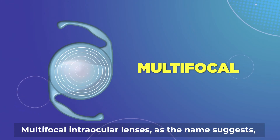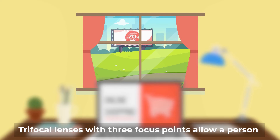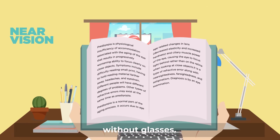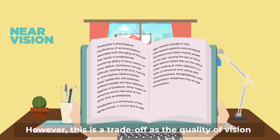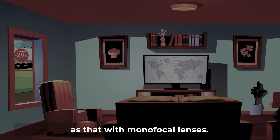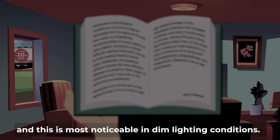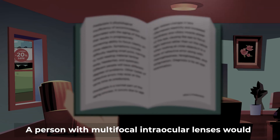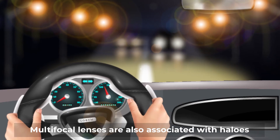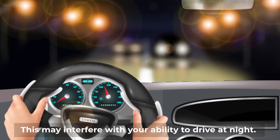Multifocal intraocular lenses, as the name suggests, have multiple focus points. Trifocal lenses with three focus points allow a person to have good distance, intermediate, and near vision without glasses. However, this is a trade-off, as the quality of vision with multifocal lenses is not as good as that with monofocal lenses. Images may appear dimmer or less vibrant, and this is most noticeable in dim lighting conditions. A person with multifocal intraocular lenses would need bright light to read well. Multifocal lenses are also associated with halos around lights and increased glare, which may interfere with your ability to drive at night.